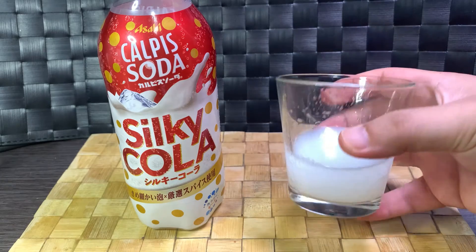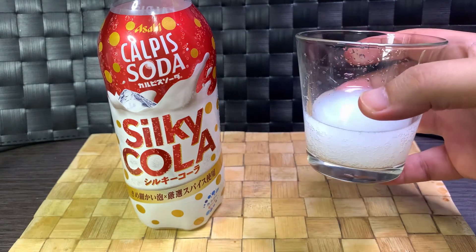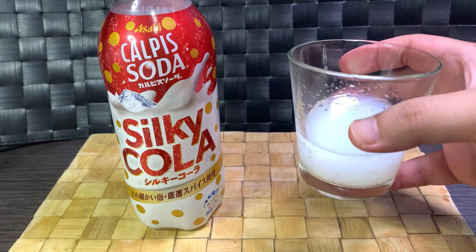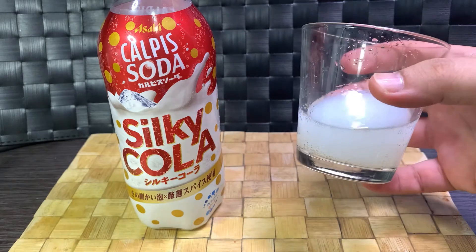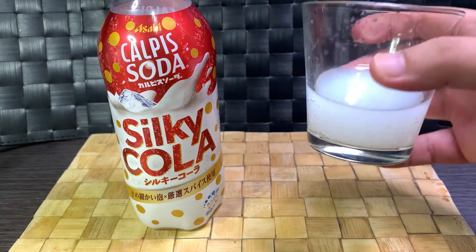And it does have that slight hint of a Calpis flavor on its own. Calpis has a lot of sugar in it but it is a mild flavor, so it tends to get overpowered by stuff pretty quickly. And yeah, the cola flavor is overpowering the Calpis flavor.